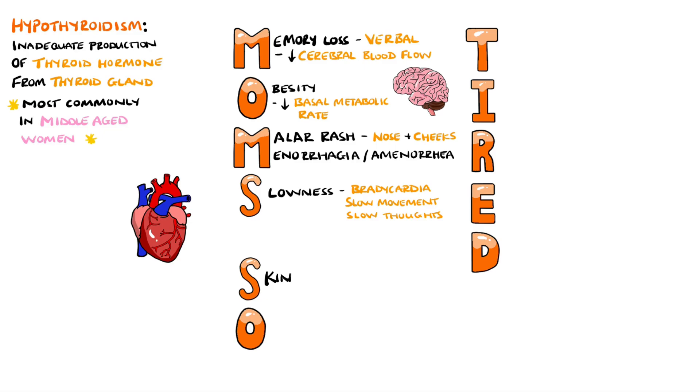The second S stands for skin, which becomes thick and dry, as well as nails and hair, which can become very brittle. Looking at eyebrows specifically, people with hypothyroidism actually tend to lose the hair in the lateral one-third of their eyebrows.